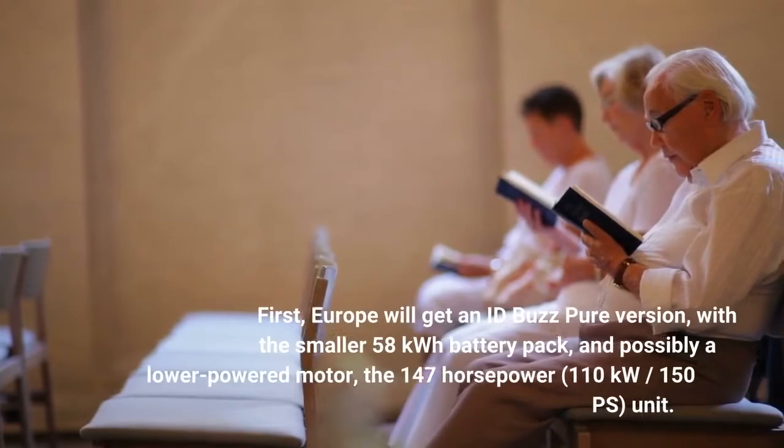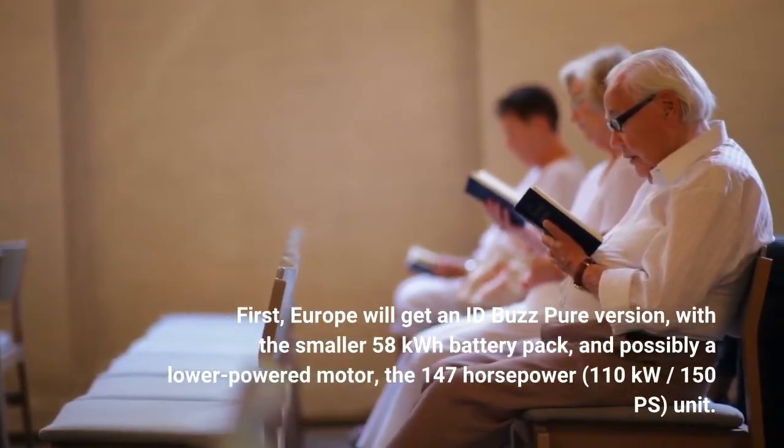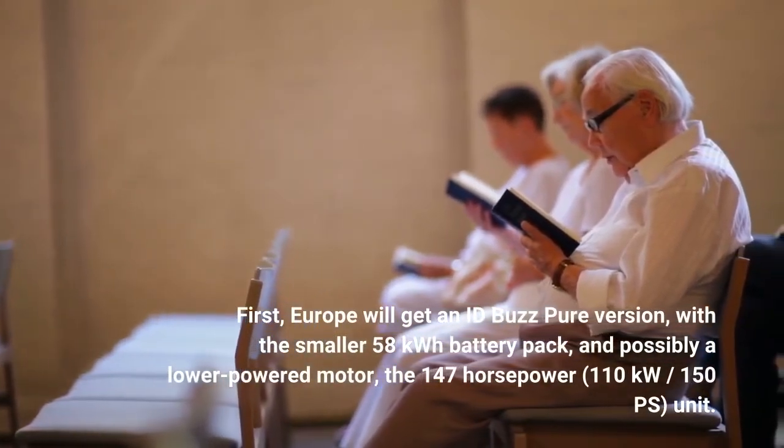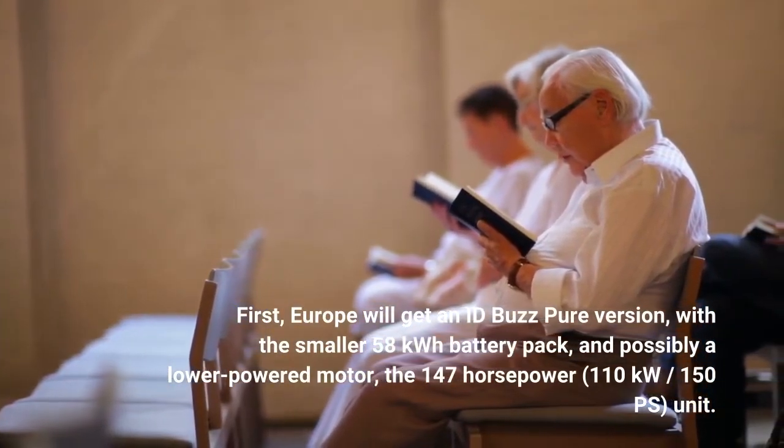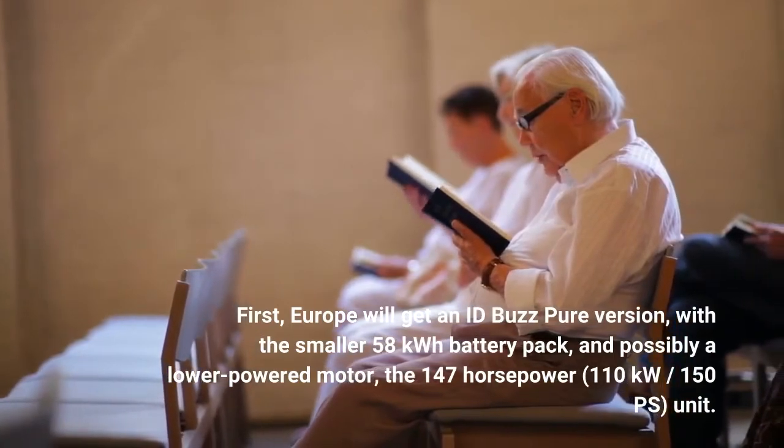First, Europe will get an ID.Buzz Pure version with the smaller 58 kWh battery pack, and possibly a lower powered motor — the 147 horsepower, 110 kW, 150 PS unit.